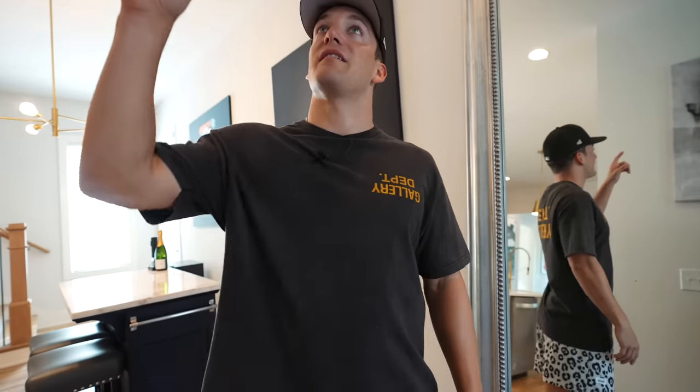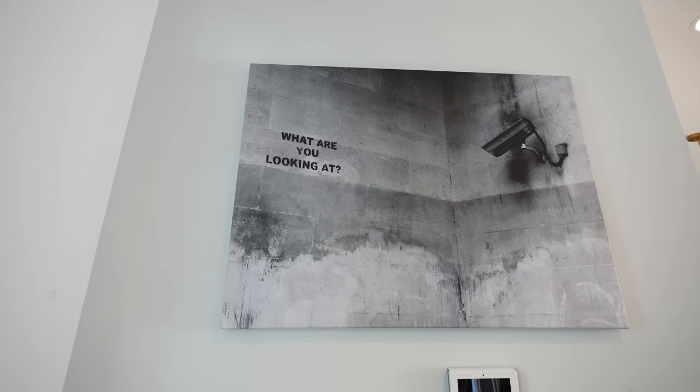This is a big mirror — I think it's from Restoration Hardware and it is absolutely massive. If you guys know what artist this is, let me know in the comments.